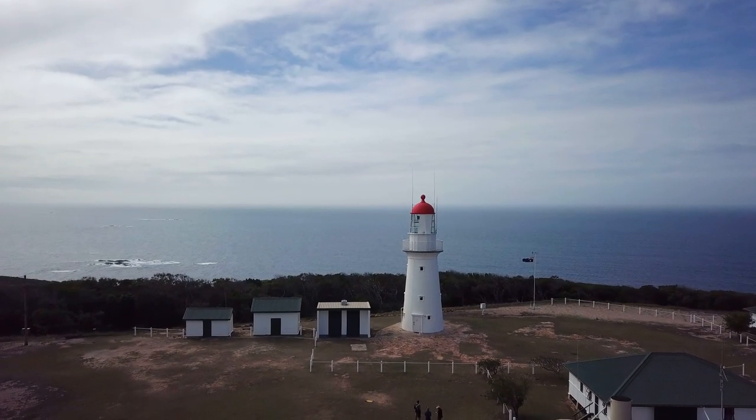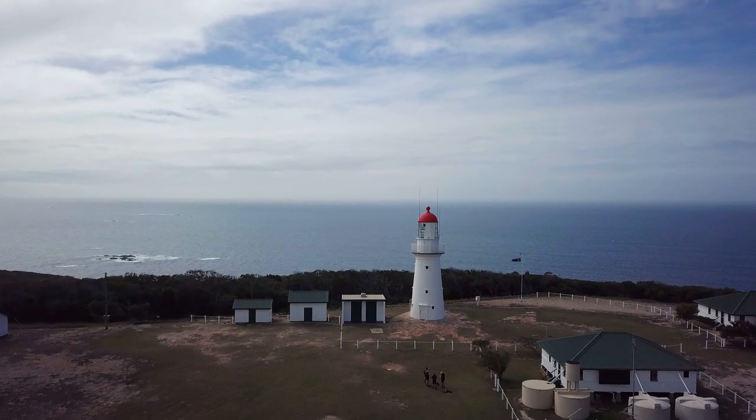I think they charge something like $10 a person, and that goes to the upkeep, so we're more than happy to contribute to that. But at the moment we're just enjoying the walk up there, even though it's quite a warm day. Luckily we've got a bit of breeze, it's not too bad.